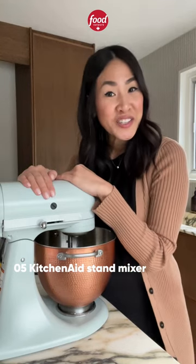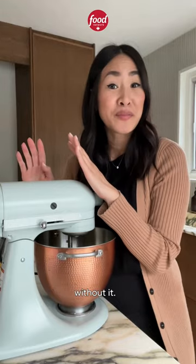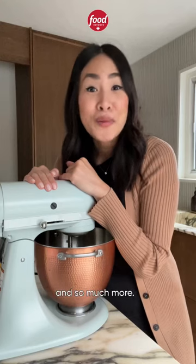And lastly, number five is my trusty KitchenAid stand mixer. It's not a have-to-have, but once you have one, you won't be able to live without it. It's great for a lot of recipes like breads, bagels, cakes, cookies, and so much more.